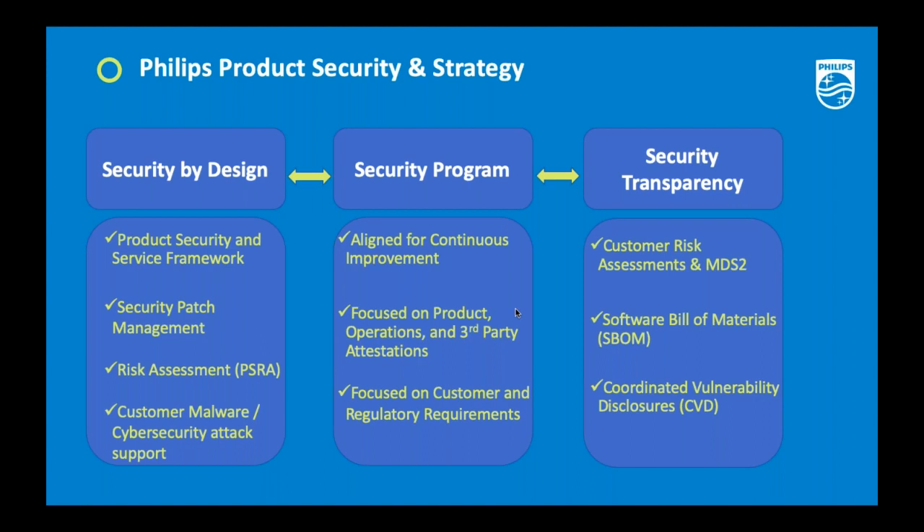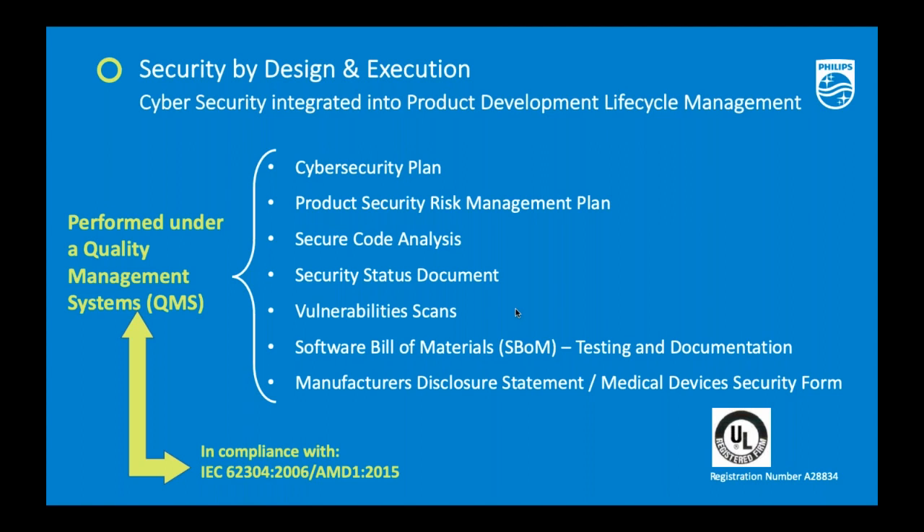Finally, with transparency you want to document and understand through a coordinated vulnerability disclosure process how vulnerabilities are identified, how appropriate compensating controls or remediations are put in place, and how that information is communicated not only to affected customers but to appropriate regulatory and other bodies. When you combine all of these elements — from the design of a solution through its maintenance and ensuring transparency — these are critical pieces that must be executed at every step.